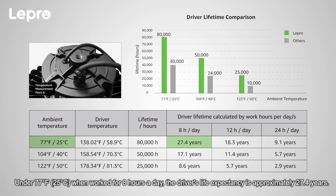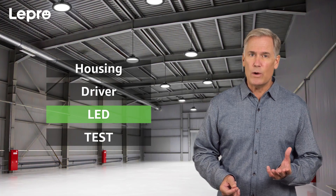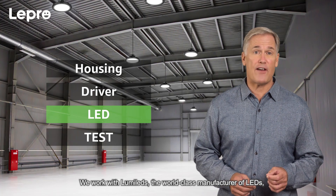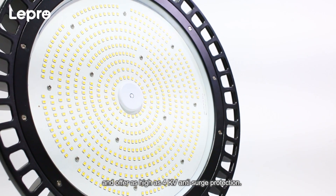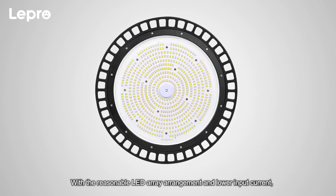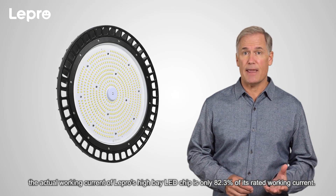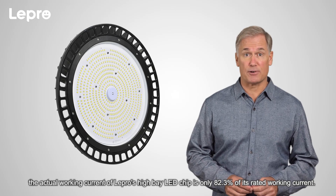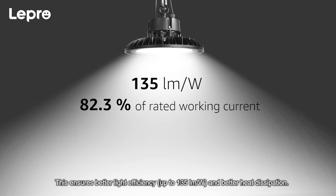Number three: LEDs. We work with Lumalets, the world-class manufacturer of LEDs, and offer as high as 4,000 volts anti-surge protection. With the reasonable LED array arrangement and lower input current, the actual working current of Lepro's high bay LED chip is only 82.3 percent of its rated working current. This ensures better light efficiency of up to 135 lumens per watt and better heat dissipation.